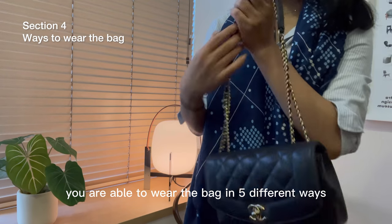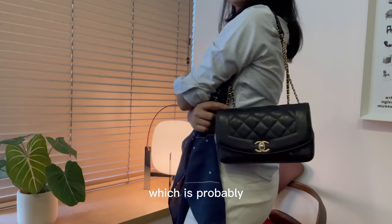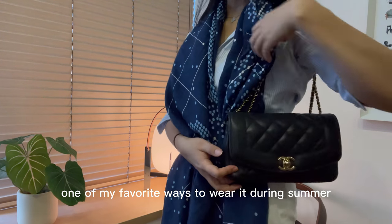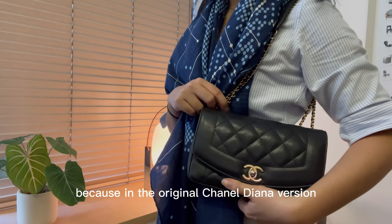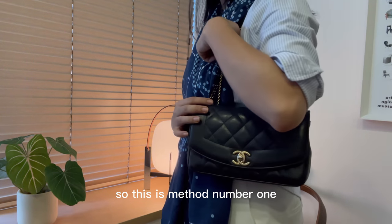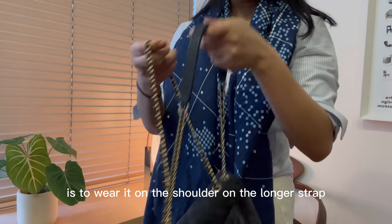You are able to wear the bag in five different ways. The first way is on the shoulder like this, which is probably one of my favorite ways to wear it during summer. This is only available on the reissue version, because in the original Chanel Diana flap you can only wear it single strap.